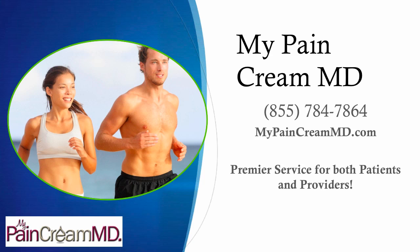Visit us online today at MyPainCreamMD.com and call us at 855-784-7864. I'm Dr. David Green with My Pain Cream MD. Your pain stops here.